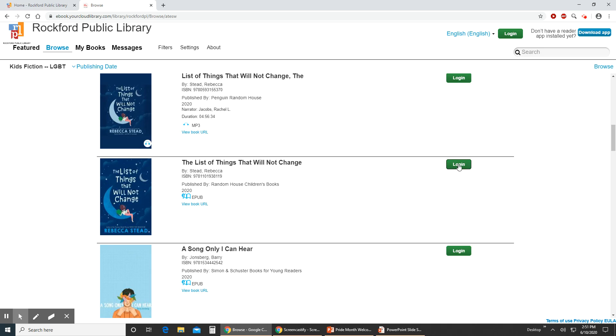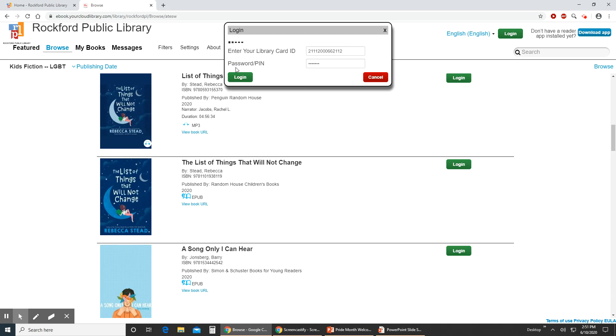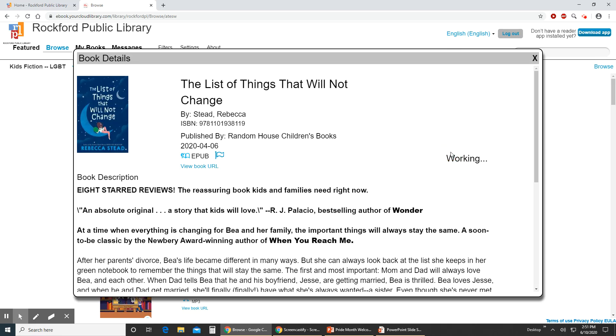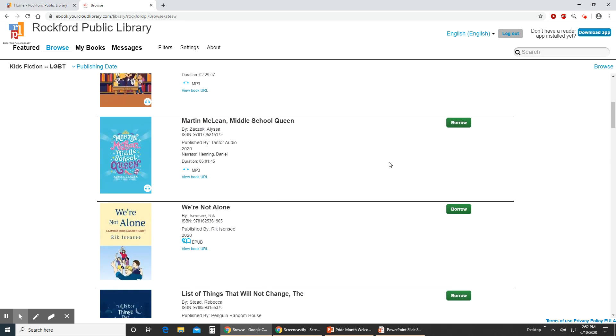So if we wanted to check this book out, we've got to log in. You'd enter your library card number and password and it'll bring you to more information about that. It looks like this one is currently checked out, but I'm going to place a hold on it so I can get it in a couple days, and then it'll notify me when it's available to read. Or if we wanted to borrow the audiobook, we would be able to listen to it right away, or if we decided we didn't want it, we could return it before it's due.